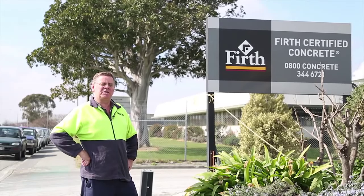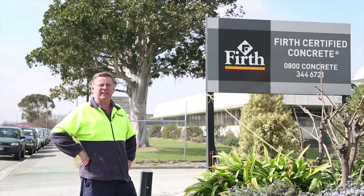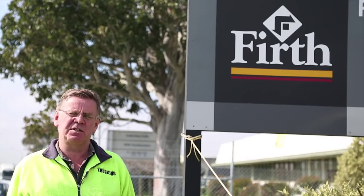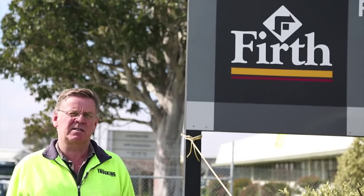Good morning. Today we're down in Christchurch looking at a five axle Isuzu agitator truck operated by Mark Tamaru, who's an owner driver for Firth Concrete. It's actually the fourth anniversary today of the devastating Christchurch earthquake, and there's clearly a huge demand in the city here for concrete and concrete products.